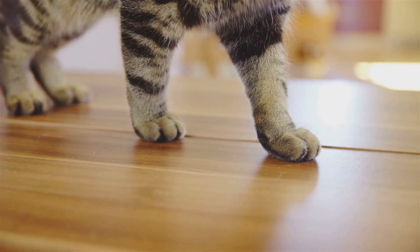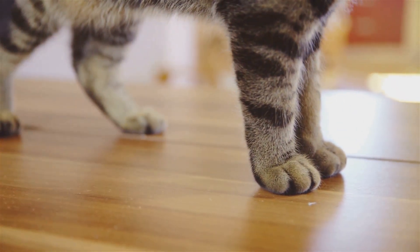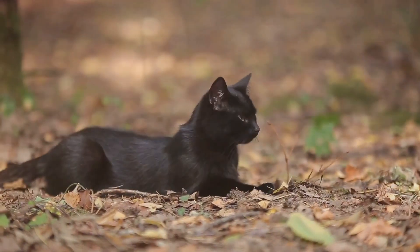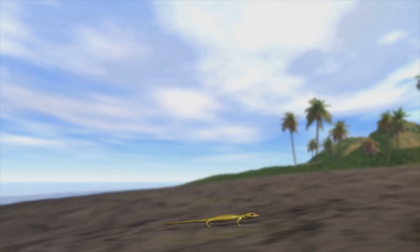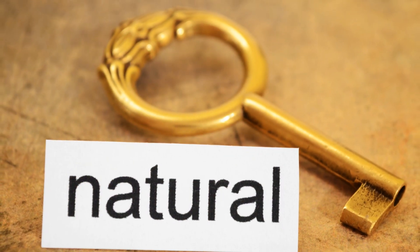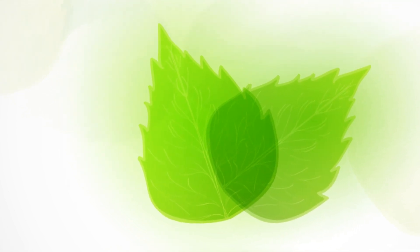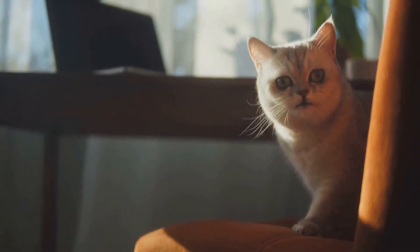Cats are what we call digitigrades — they walk directly on their toes, with the bones of their feet making up the lower part of the visible leg. This unique structure, combined with their retractable claws, makes them silent stalkers and nimble climbers. So the six claws are not a random quirk; they are a testament to the power of evolution and adaptation, a story written over millions of years. Each claw is a symbol of survival, shaped by the relentless force of natural selection.